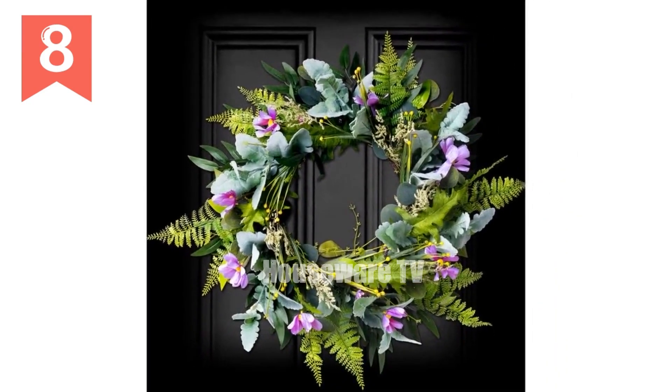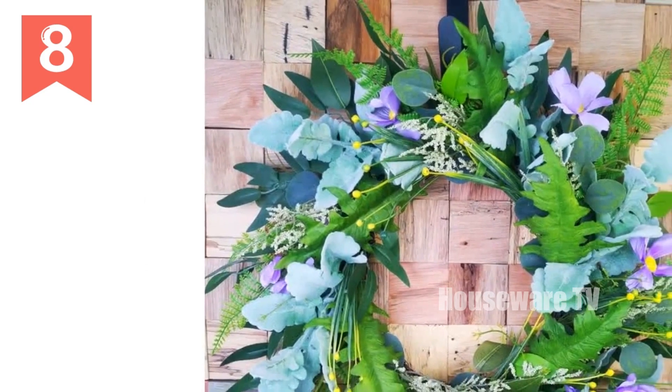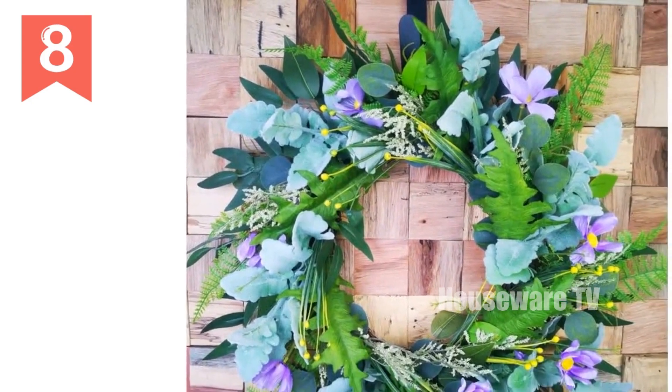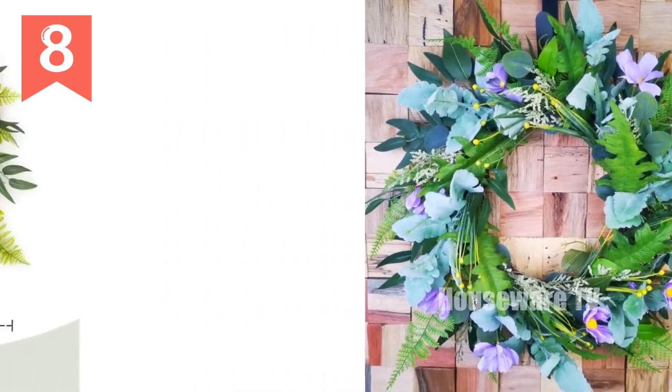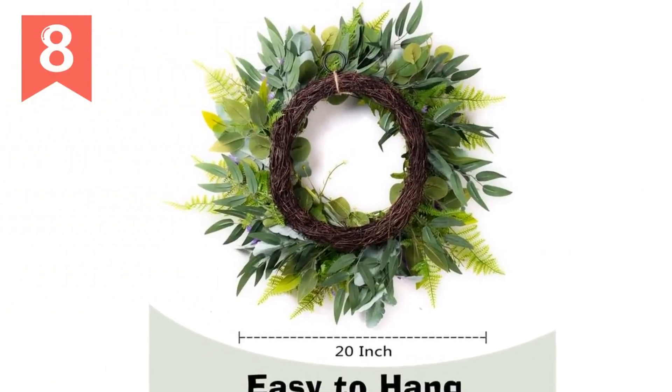Technical specifications: diameter — 20 inches; materials — green branches, purple flowers; suitable for indoor and outdoor use.